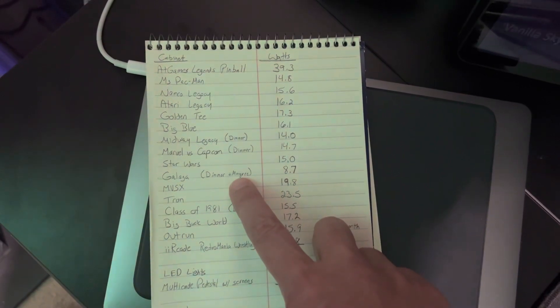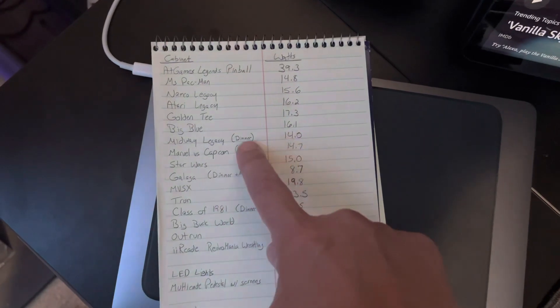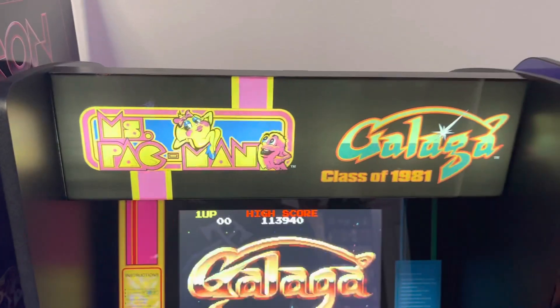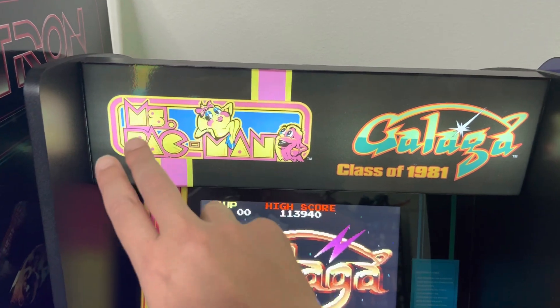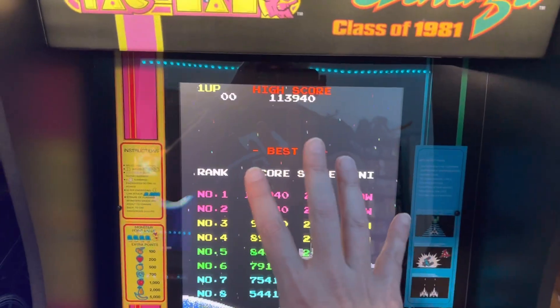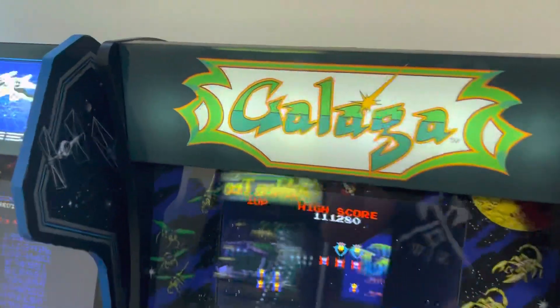I have the marquee from Arcade1Up and I have a dimmer installed on it — I put dimmers on several of my marquees to tone them down so they're not so washed out. The Class of 81 is kind of bad about washing out, but with the dimmer it tones it down a lot, making it easier to see the screen when you're playing.